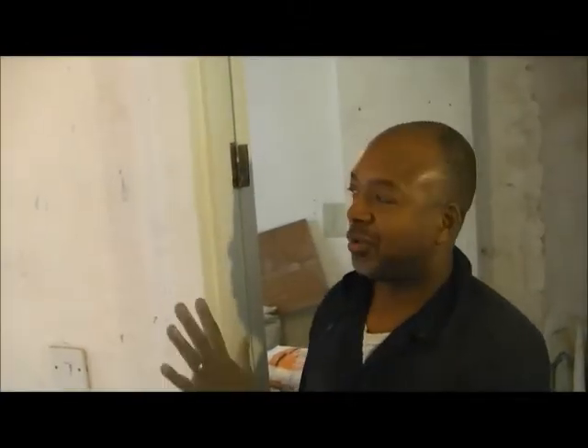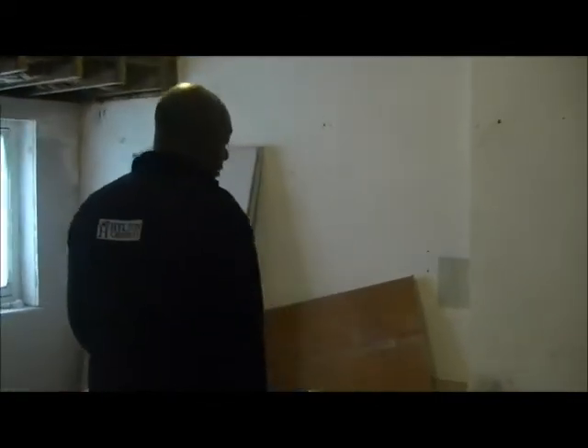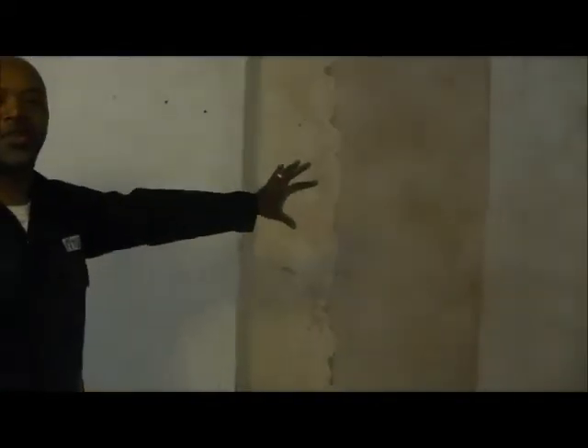This is a small bedroom where we've just started the plastering. We've also insulated the external wall — because this is an area on the flight path to Heathrow Airport, the client wanted soundproofing on the external walls, which we've done as well.